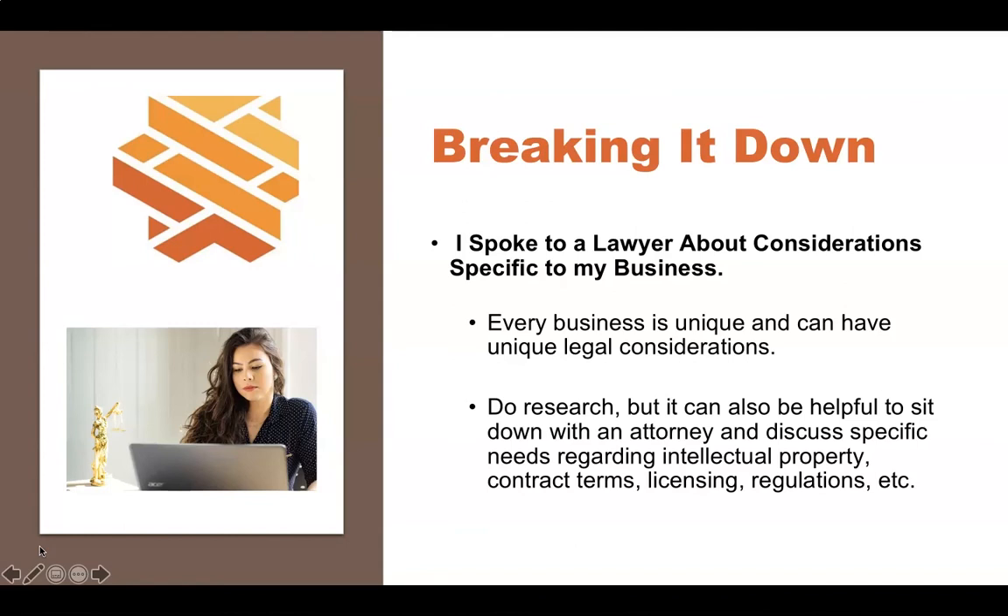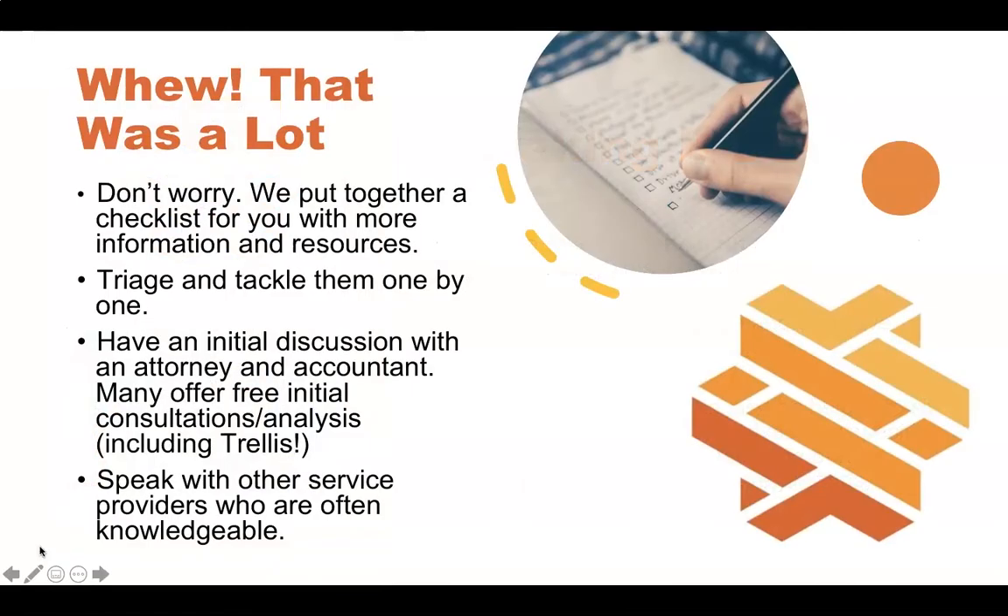Lastly: I spoke to a lawyer about considerations specific to my business. Every business is unique. Many times people ask what they generally need to think about, and that's what we're doing here — but there are also things specific to your business. Do you need to worry about products liability? Are there specific licensing or regulations that apply to your industry? Are there certain types of contracts or required contract language specific to your business? For example, if you're doing work similar to a construction contractor, there are actually certain requirements by law you have to have in your contract. Intellectual property is also very specific to the type of work you're doing.